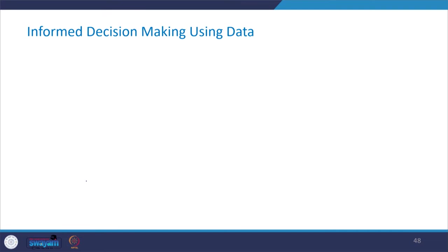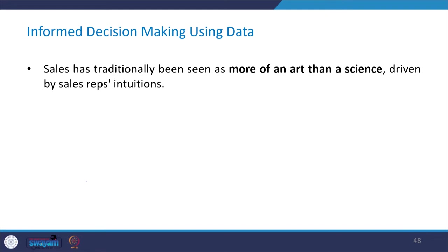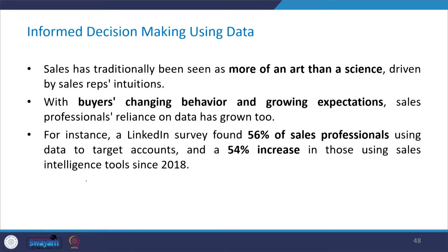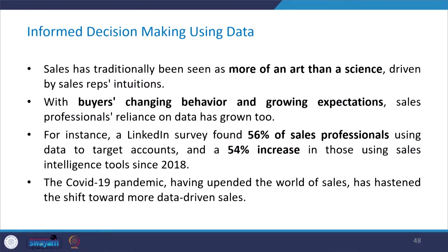How can informed decision making be done using data? Sales has traditionally been seen as more of an art than a science, driven by sales reps' intuitions. With buyers changing behavior and growing expectations, sales professionals are now relying more on data. A LinkedIn survey found that 56% of sales professionals are using data to target accounts, and there has been a 54% increase in those using sales intelligence tools since 2018. The COVID pandemic has also hastened the shift towards more data-driven sales.